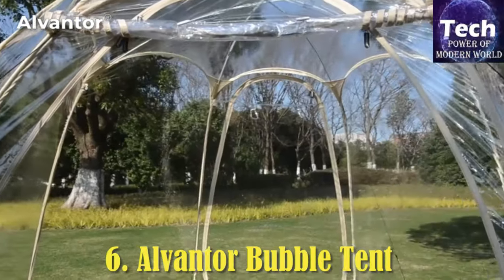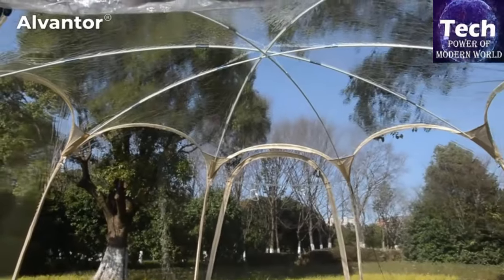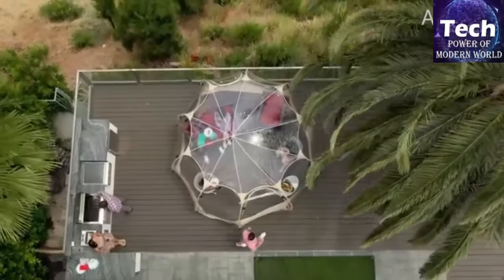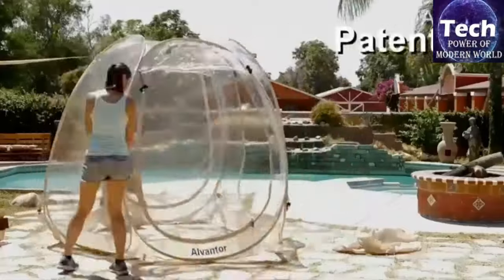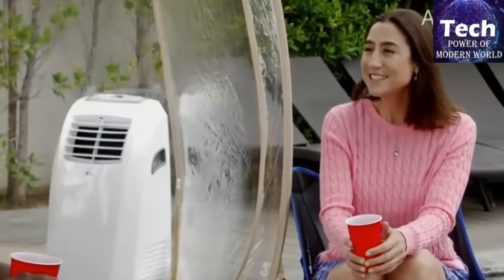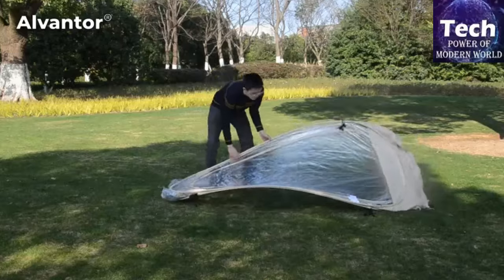Alventer Bubble Tent. The Alventer Bubble Tent Pop-Up Gazebo is an exceptional choice for outdoor gatherings, offering a unique blend of functionality and style. Designed to accommodate 8 to 10 people, this igloo dome tent is perfect for garden parties, patio events, and as a weather pod. Its pop-up design ensures easy setup and takedown. The large transparent panels provide excellent visibility and a 360-degree view while offering protection from wind, rain, and cold.